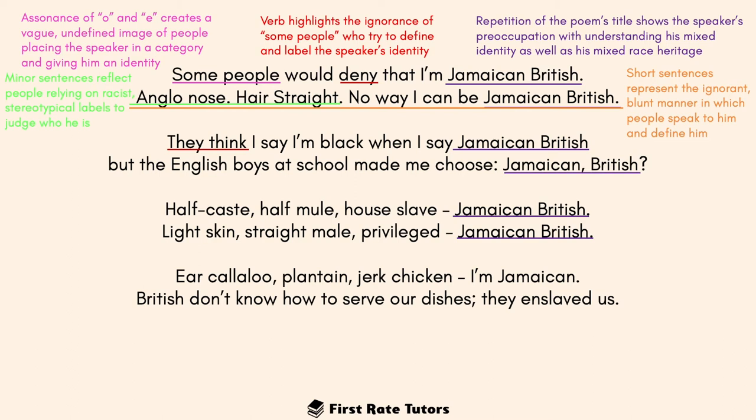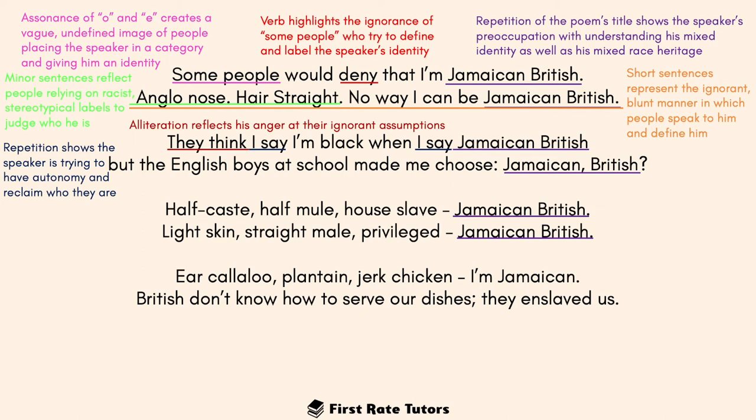In the second verse, 'they think I say I'm black when I'm Jamaican British' — the alliteration of 't' in 'they' and 'think' reflects the speaker's anger at these ignorant assumptions. The repetition of 'I say' shows the speaker trying to have autonomy, trying to reclaim who they are, but people aren't listening. The constant contrast between black and English continues here — both identities live within him but he finds it very difficult to reconcile them. Then 'the English boys made me choose' — the alliteration of 'm' in 'made' and 'me' suggests violence and force. The caesura between 'Jamaican' and 'British' divides the two identities.